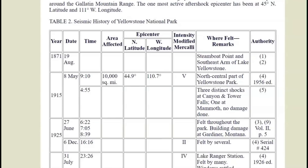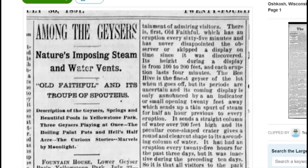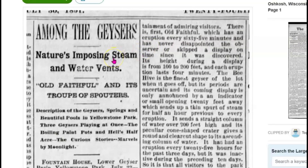The earliest earthquake posted on this page is from 1871, and the earliest report of damage was in 1925 — felt throughout the park, building damage at Gardner, Montana. There's also an 1891 report about the geysers. Back then, Old Faithful didn't erupt every 90 minutes — it erupted every 65 minutes and had never disappointed the observer or skipped a display on time since it was first discovered.